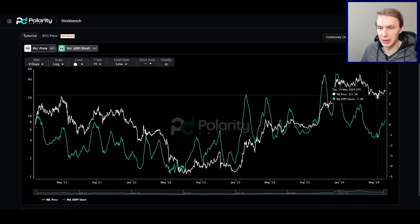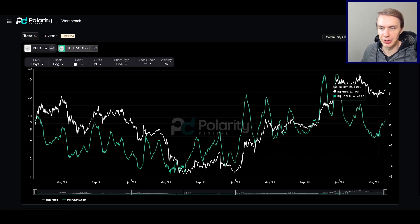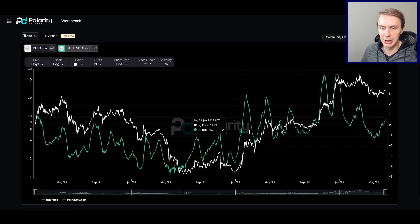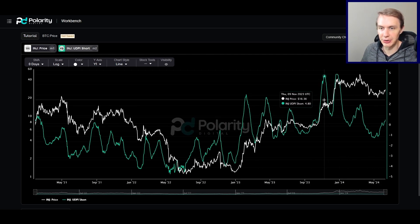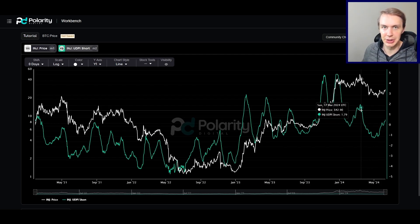As we got into the bottom of the correction, we've started moving up on the short-term UDPI, but we're still around neutral — still fairly low. If INJ wants to realize more upside, it absolutely has room to do so in the short term. Being in a bull market, the top of the scale is very much in play, though that's conditional on broader markets. I don't think INJ will just rip on its own — we'll probably need to see Bitcoin and Ethereum look bullish before INJ also looks extremely bullish.